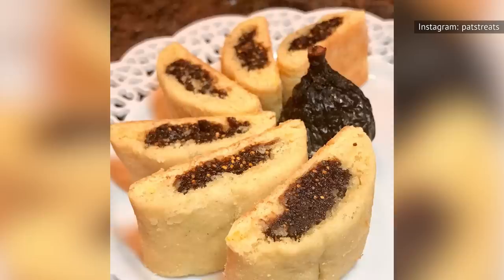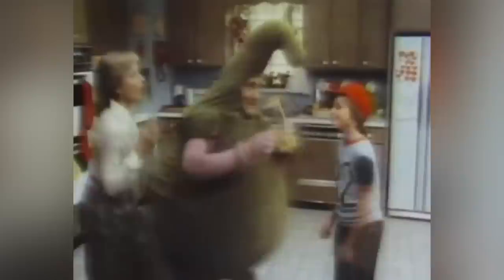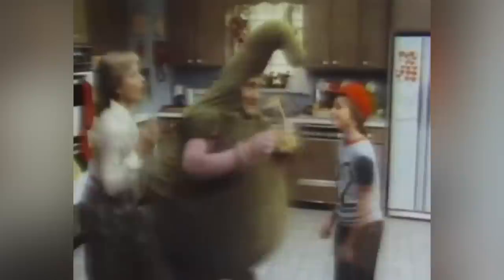Data about Fig Newtons' place in 2022 isn't readily available, but the cookie's current owner, Mondelez International, was reportedly number one in the cookie market with $3.9 billion in U.S. sales in 2021.